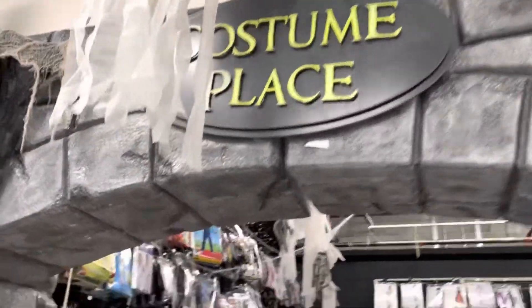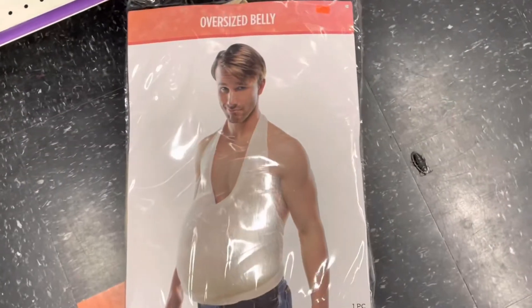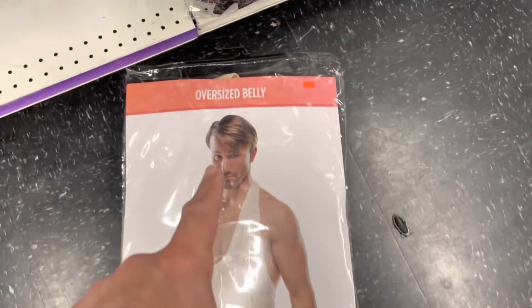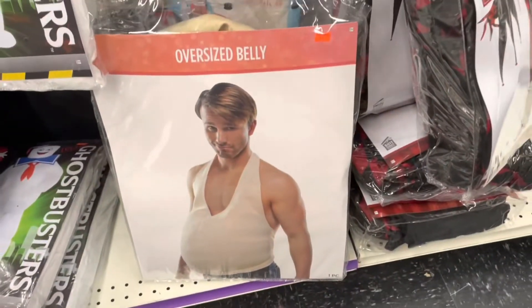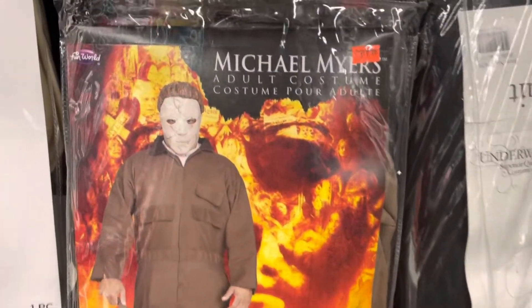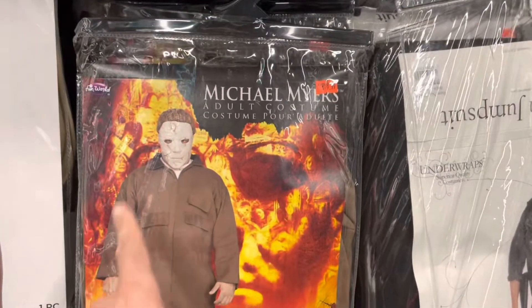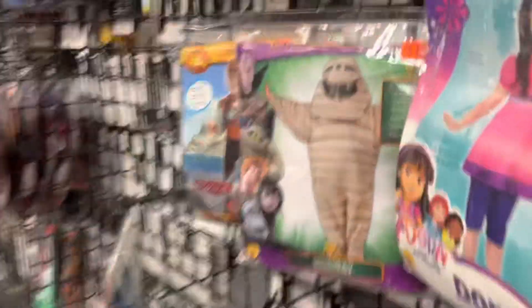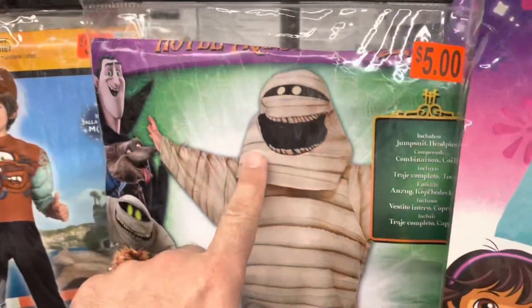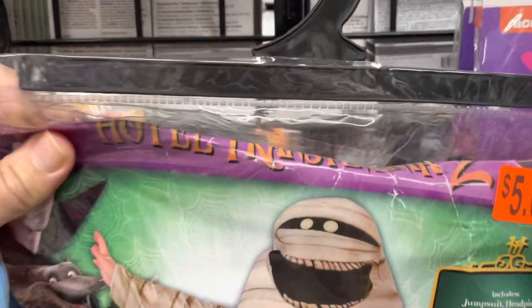Here's the costume place. Let's go check out some costumes. Laying on the floor they have this oversized belly costume. This is a really awful looking Michael Myers, but I'm guessing it's because it's from the Rob Zombie remake, so it's just awful all around. Check out this mummy costume — it's Murray the Mummy from Hotel Transylvania 2.